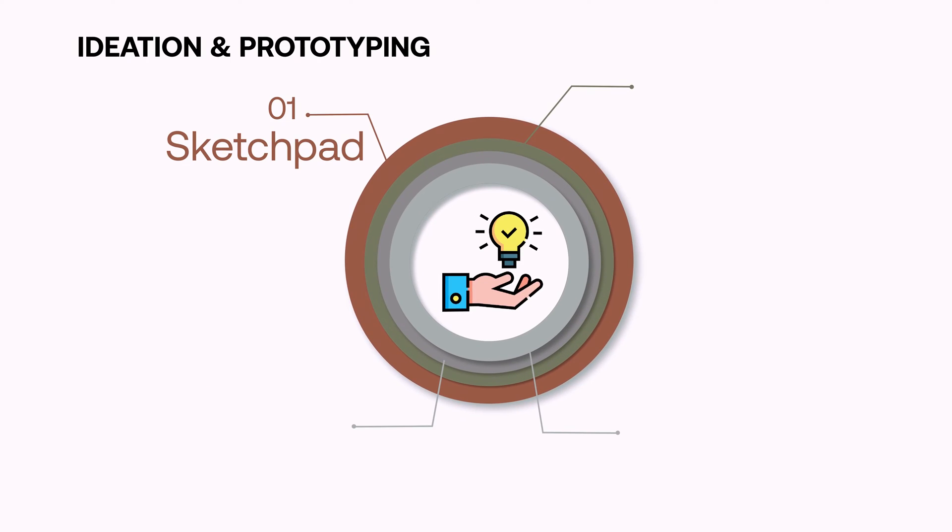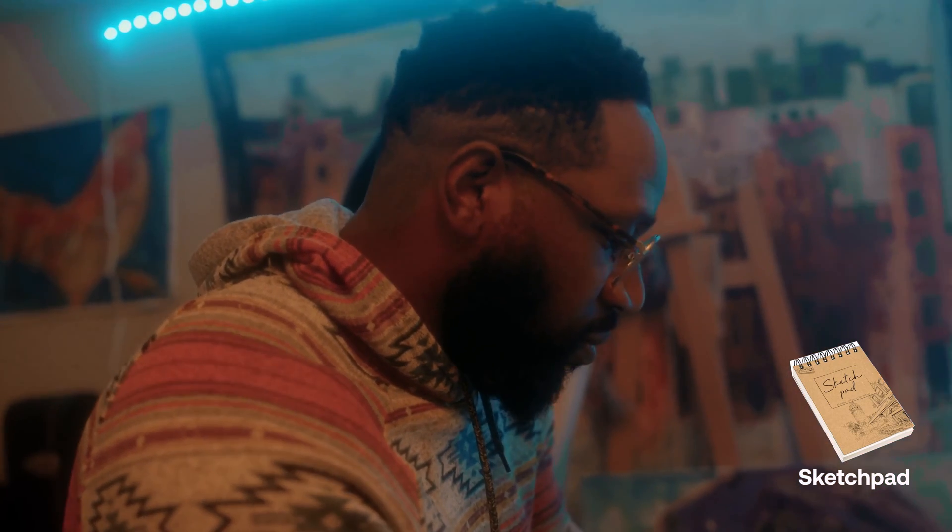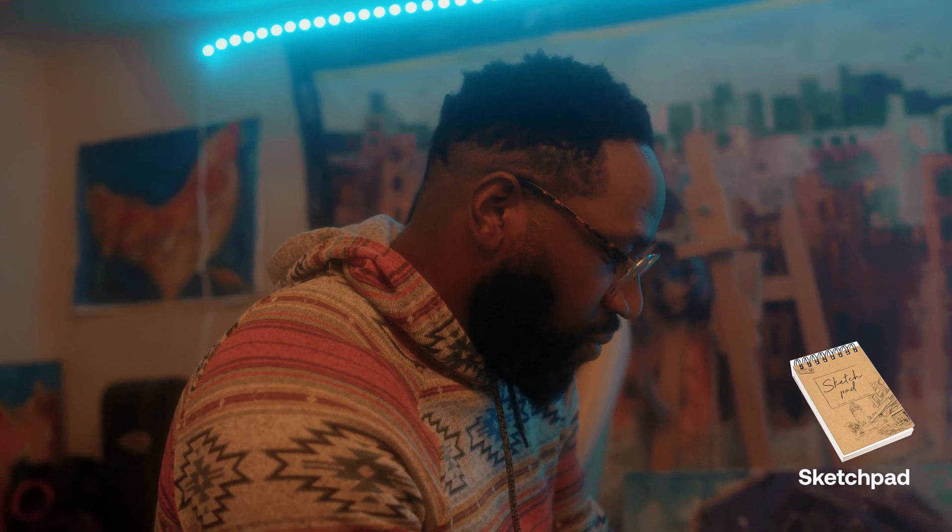Similar to my notepad, my favorite ideation tool is my sketchpad. I really love this sketchpad because of how raw it feels — it doesn't expect me to put in refined ideas. It has brown pages that make me feel like I can always sketch my ideas quickly, without thinking about refining them.